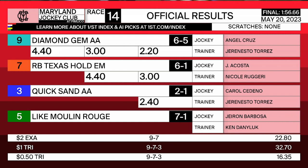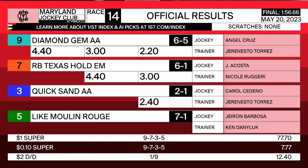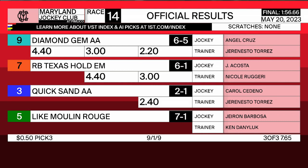Official: $2.00 exacta pays $22.80. $1.00 trifecta $32.70. $1.00 superfecta $77.70. $2.00 double pays $12.40. $0.50 pick 3 is $7.65.